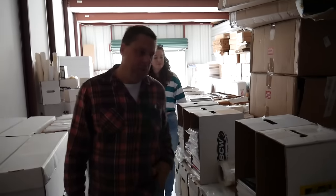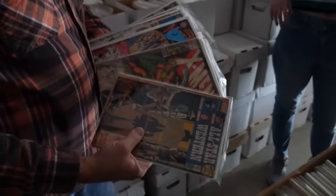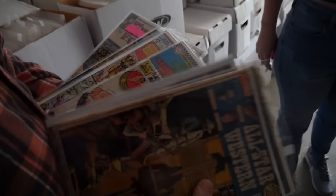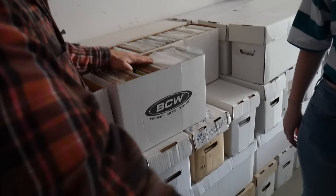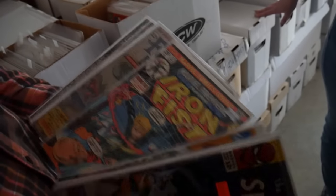Chris buys collections pretty much from other dealers quite often, because a lot of people are strapped right now. He says this is the time to be a buyer for sure. Just in the boxes he hasn't gone through: there's a first Jonah Hex, a first Metamorpho, Plastic Man, the Creeper. He's not 100% sure what's in all the boxes — you never know. There's even a first Iron Fist and a Fantastic Four #13.